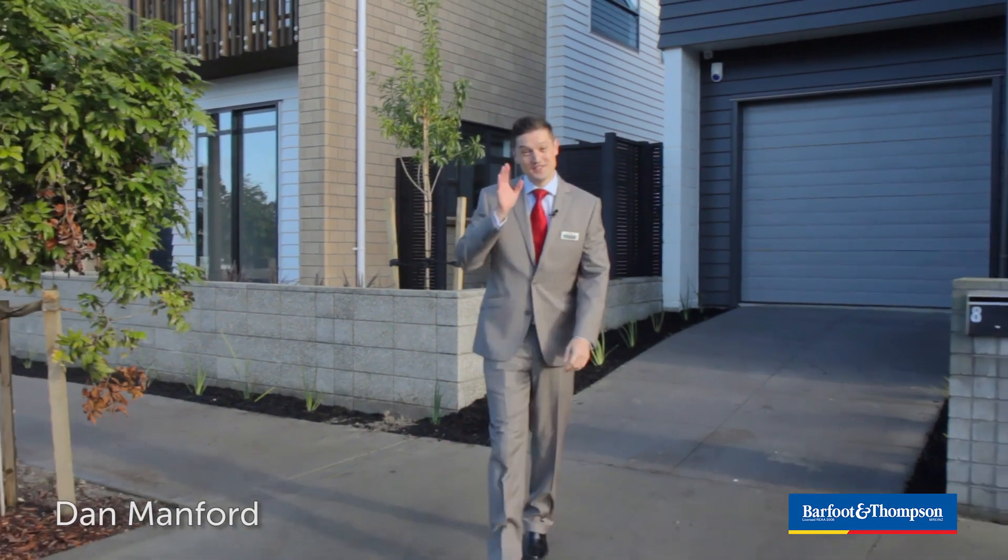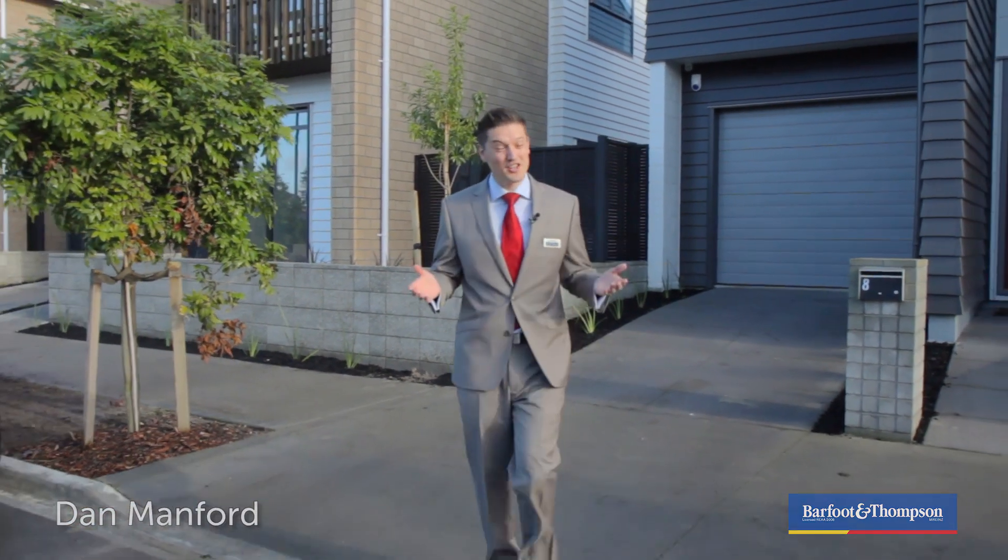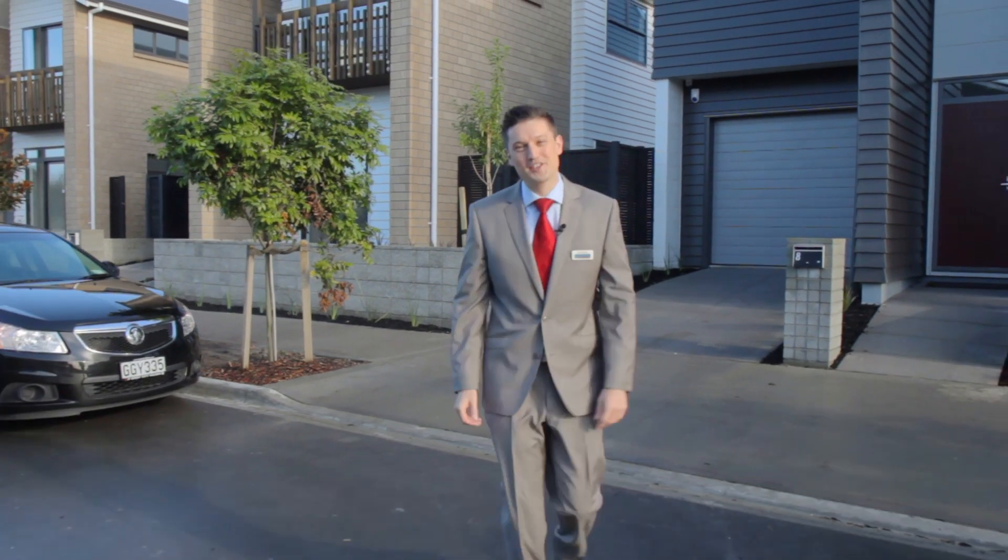G'day, I'm Dan Manford. Friends, you've seen the ads on TV, you've heard it in the media — well this is your chance to see what Hobsonville Point is all about.